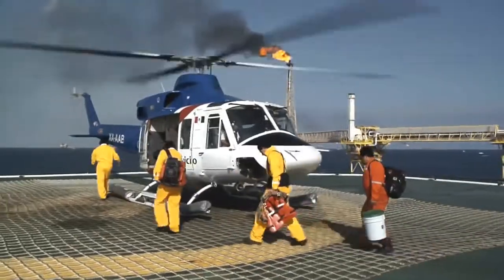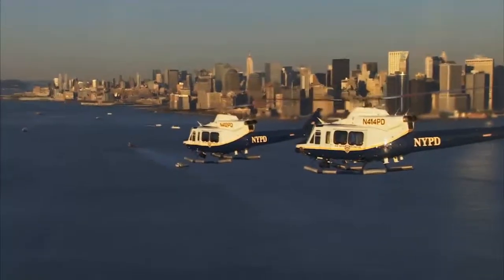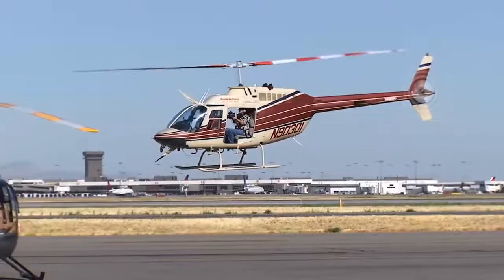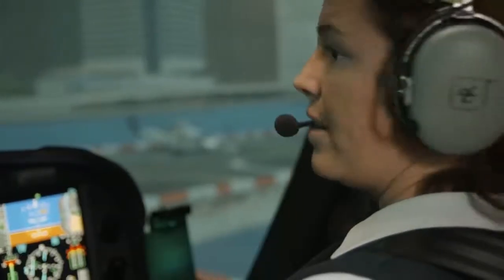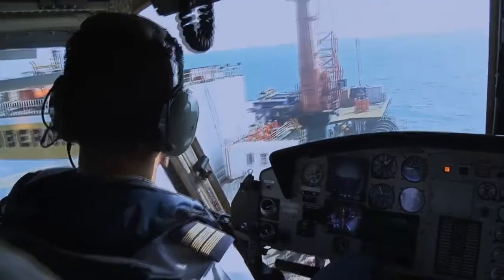Offshore oil, emergency medical services, law enforcement, executive transportation, news gathering, search and rescue, and others. With training scenarios to fit your needs, you always train the way you fly and fly the way you train.